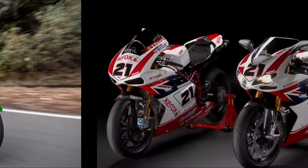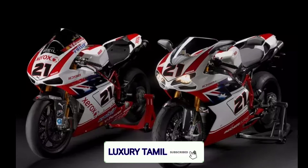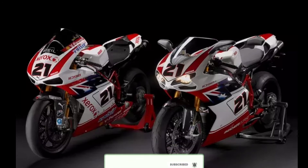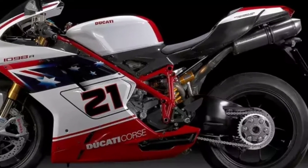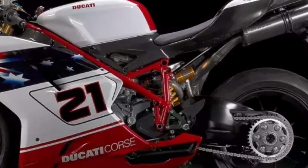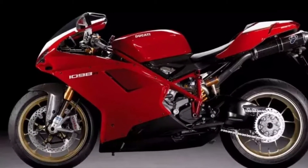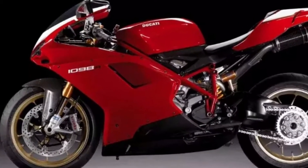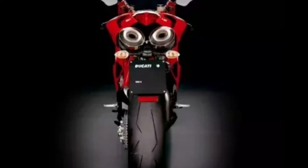It's a 403bhp with a top speed of 402.5 kph and 0 to 100 in 3.2 seconds. It is a Ducati 1098. This engine is 599cc.